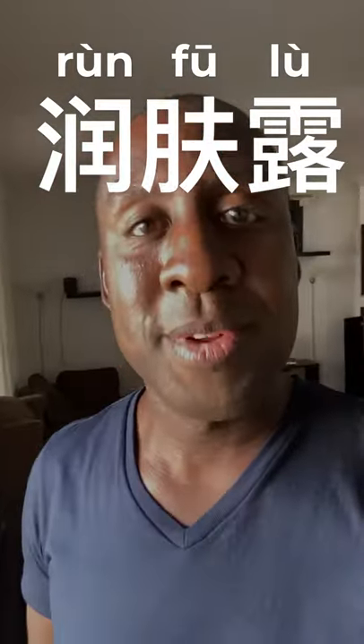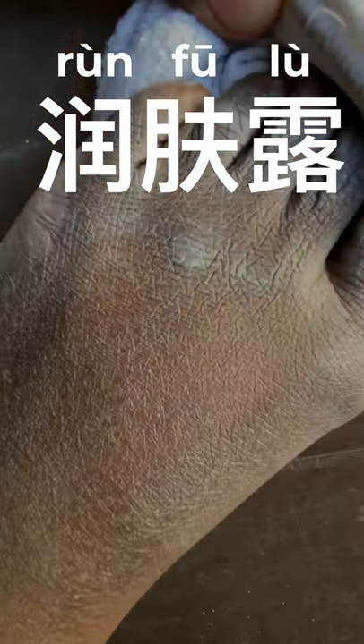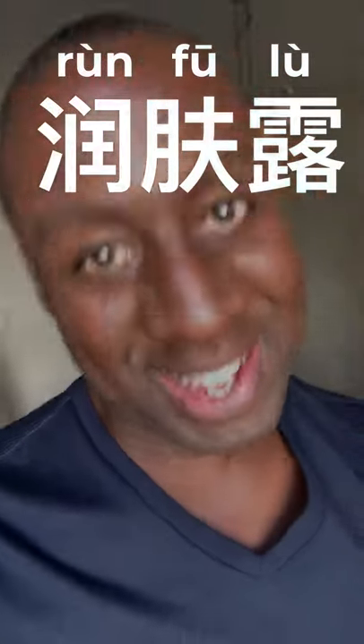Run Fulu is the word for lotion — an everyday item. Well, everyday if you're ashy like me. Yeah, I just showed you my ashy feet. Deal with it.